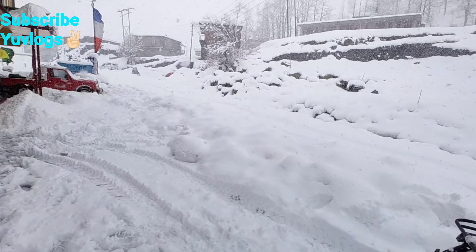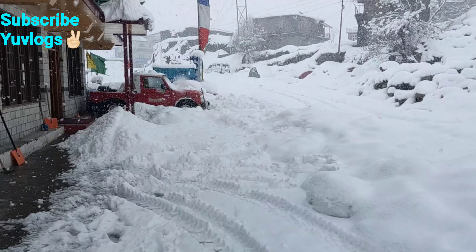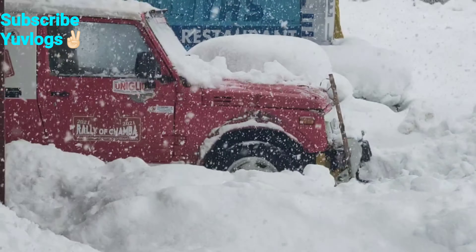In today's video, we have arrived on a snow expedition. We came by car, but today there is a lot of snow and we are not able to do much. Let me show you the snow — it is very heavy snowfall. In April, there is this much snow.